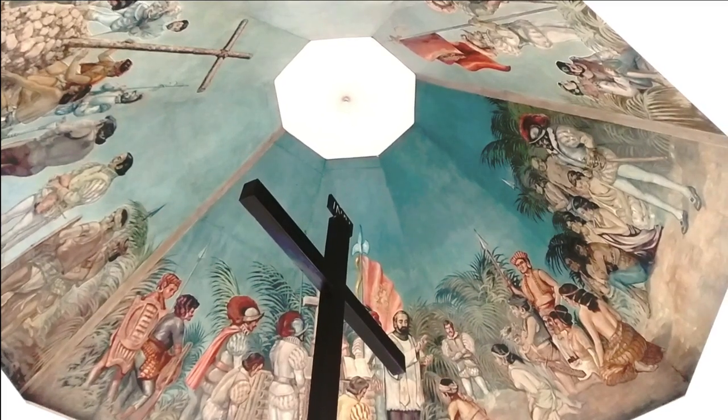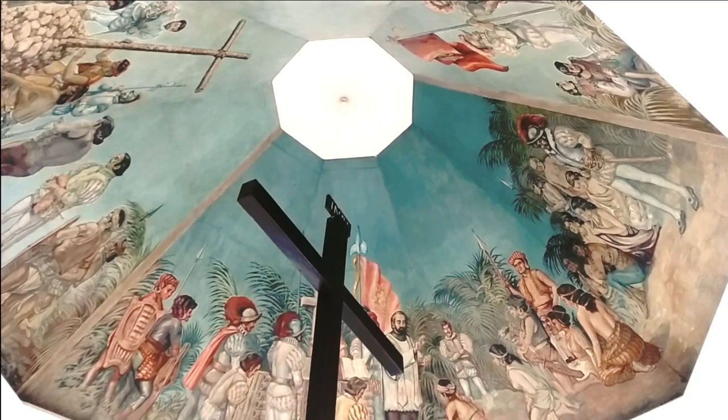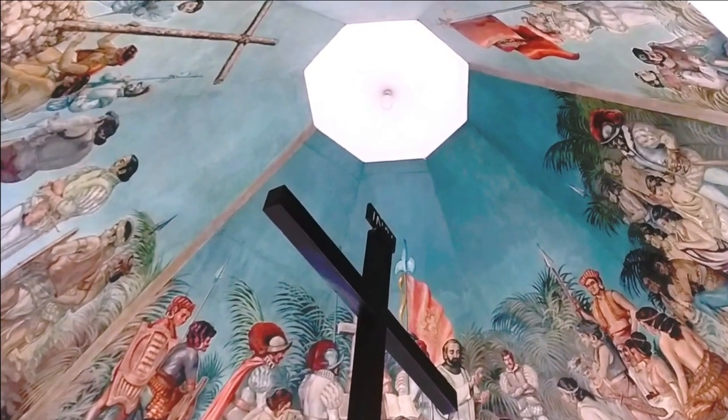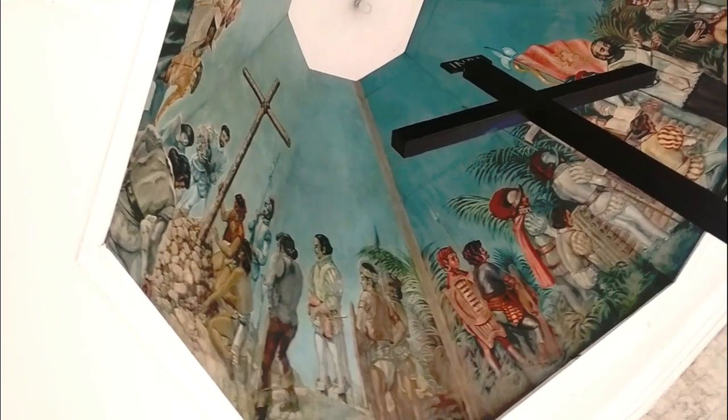On the ceiling of the pavilion's interior is a mural depicting the baptism of Raja Humabon and his household by Father Pedro Valderrama, and the planting of a wooden cross by Ferdinand Magellan.